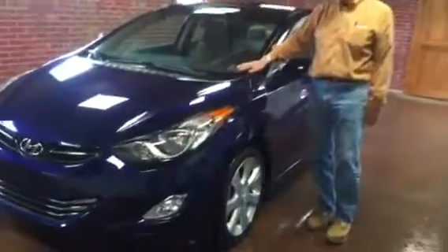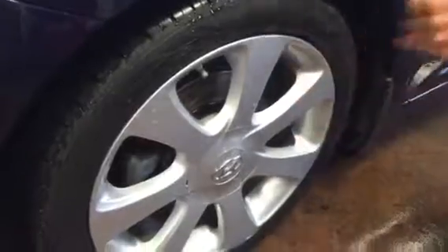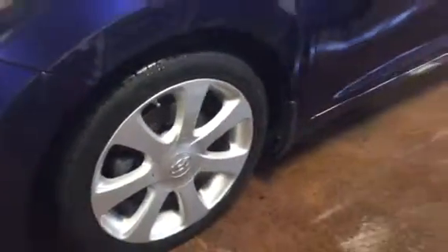It's a fresh state inspection, fully serviced, brand new tires, new brakes and rotors. Look at those 17-inch rims — beautiful rims, very nice condition.